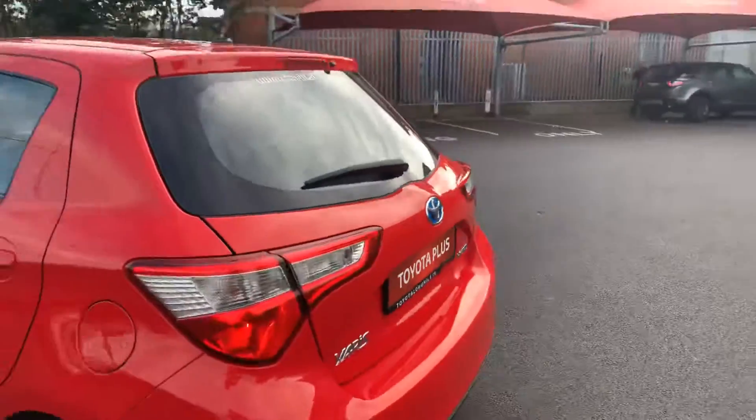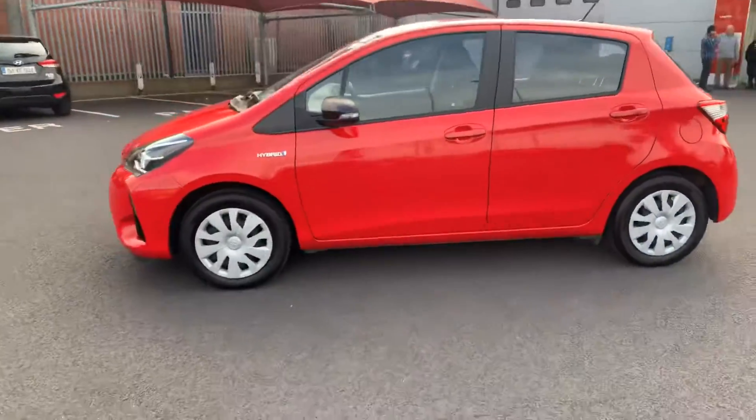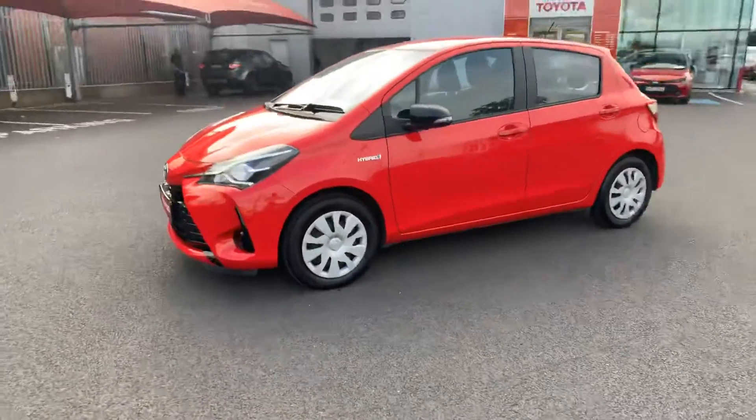And plenty of room in the boot. This car comes with a year's warranty and a year's roadside assist, and it's available to view at Toyota Longmile today. Thanks for watching.